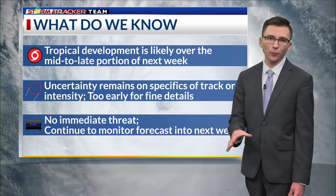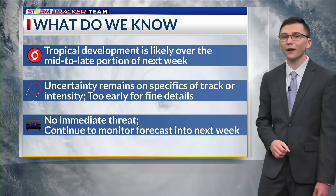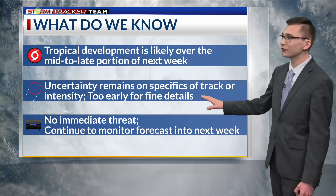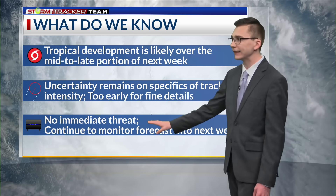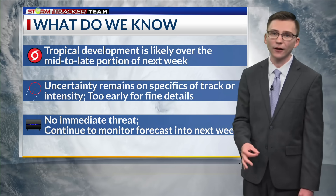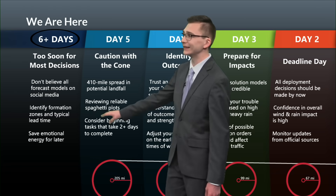What we know now is that tropical development is a little more likely over the mid to late portion of next week — talking Wednesday or Thursday. There is still uncertainty on the specifics of any track or strength of any potential storm, so it's way too early for those fine details. We're looking at a timeframe of maybe Friday or Saturday for any potential land impacts. Here in Louisiana there is no immediate threat right now, but anywhere from Louisiana, Alabama, Mississippi, and into Florida will have to keep a close eye on this forecast as we go into the upcoming work week.